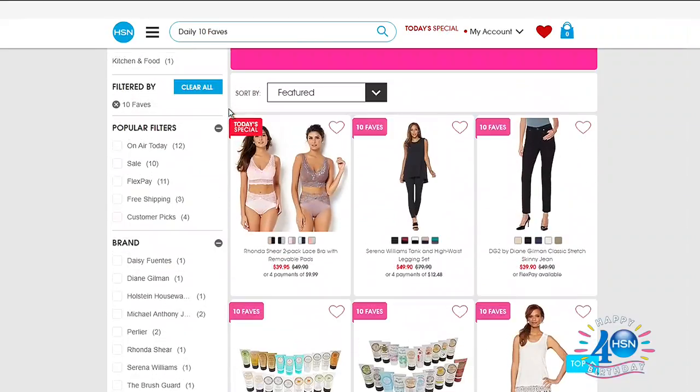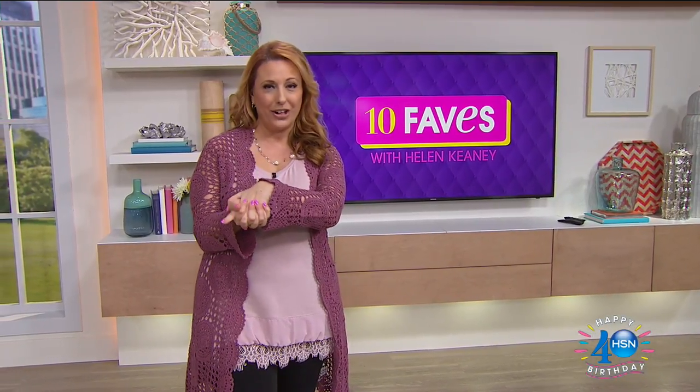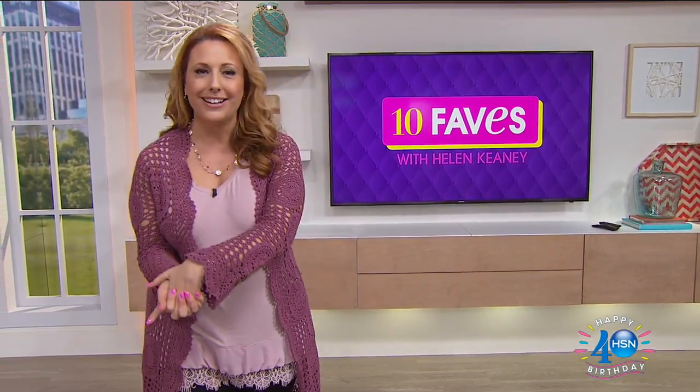I've got some jewelry. I've got some beauty because the Beauty Report is coming up tonight, so Thursday is my favorite day to do 10 Faves. I've always got all the goodies from the Beauty Report and the list, and one of my favorite girls in the world has got the best value of the day — my friend Rhonda. It's our Today Special.